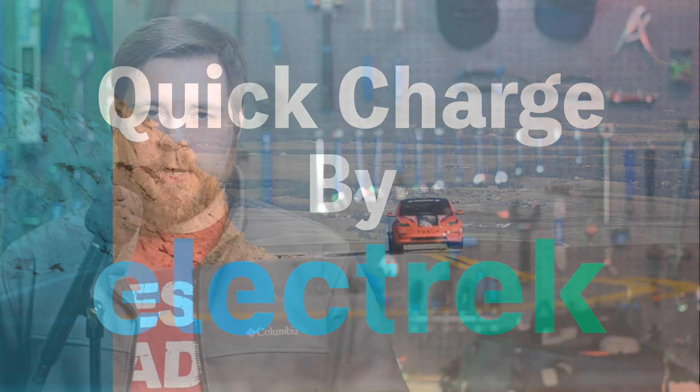Hello, and welcome to Quick Charge. I'm Mikey G, and it's Thursday, November 28th.